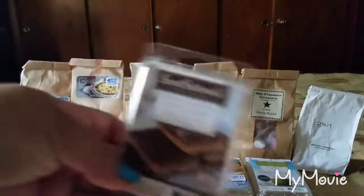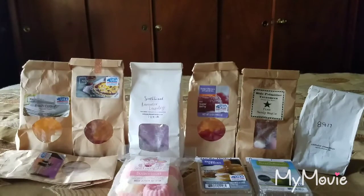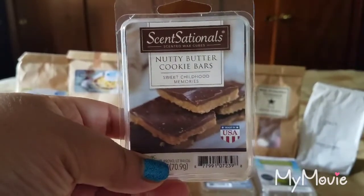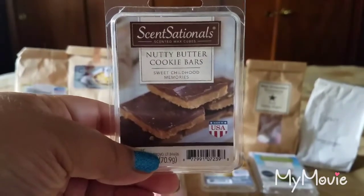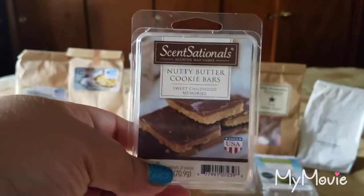Also from Sensationals, Nutty Butter Cookie Bars — it smells like Reese's peanut butter cups, or like those Little Debbie nutty buddies. It's mostly peanut butter and then you get the chocolate. I loved it at first, but once some of the peanut butter scent burns off you get more chocolatey and that's where I have to turn it off. Scent appeal is a 3 out of 5 and throw is a 4 out of 5, but I wouldn't repurchase since I'm not crazy about chocolatey scents.